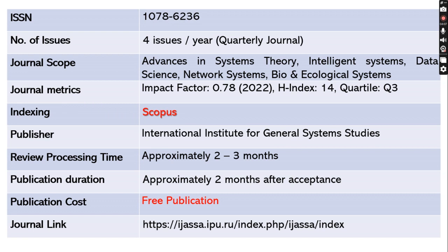This journal will take approximately two to three months to review your article and another two months after acceptance to publish your article. This journal is absolutely free and the journal link has been shared below.